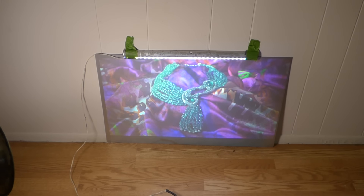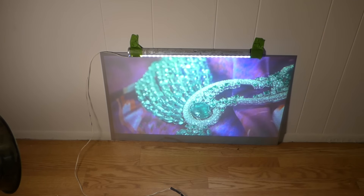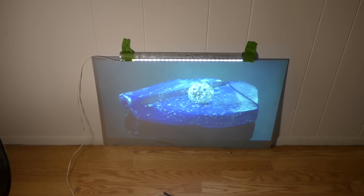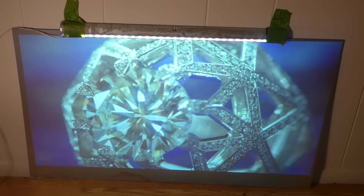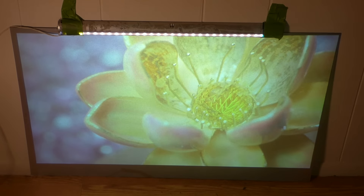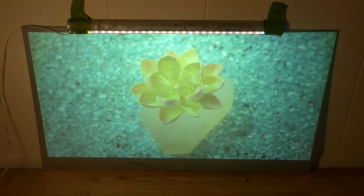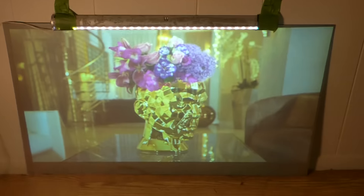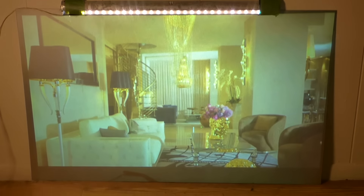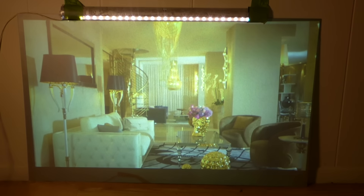All I can say is the new line of projection screens and fixed-frame projection things we're designing are going to be absolutely fantastic. Trust me, if you knew exactly the technology that will be going in behind these new screens, you're going to be consistently blown away when you see them — and yes, they will be very, very affordable. We've got 600 watts of light: 500 on the bar, 100 on a spotlight. Look how incredible that looks.